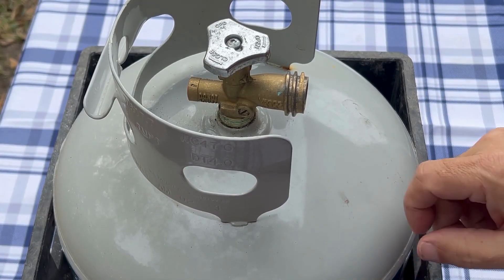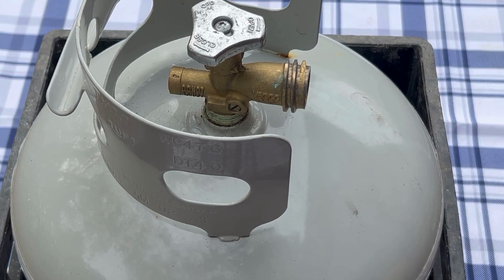Hey everybody, it's Walter here with Coastal Caters. In this video I'm going to explain why your propane tank might be making a hissing sound.